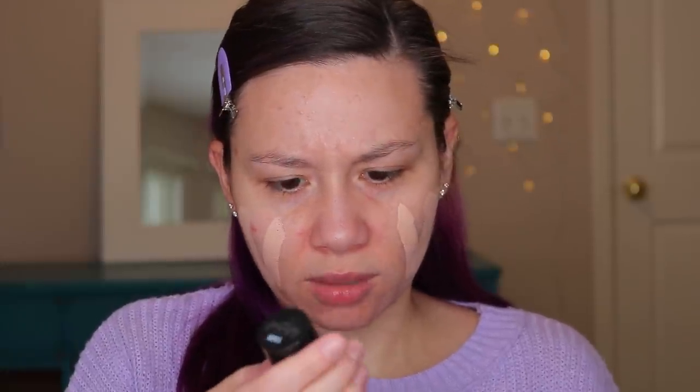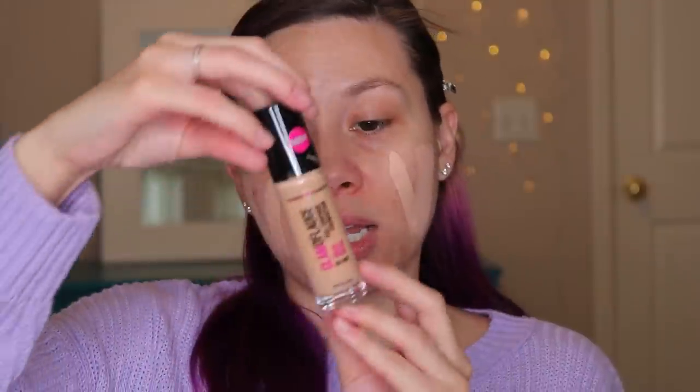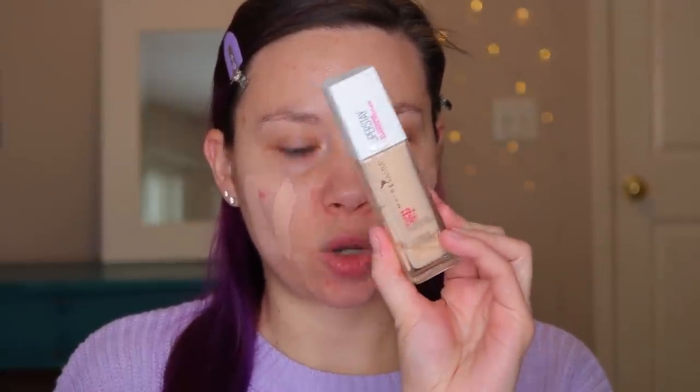We've got the CoverGirl Clean Matte BB Cream in the shade Light Pale. We've got a bajillion shades of my favorite foundation, the Glamouflage Foundation — shade 1506 and shade 1510. And then the Maybelline Superstay in 110 Porcelain. Those are all of my drugstore foundations, so let's move on to my more expensive foundations.